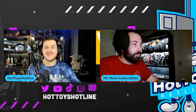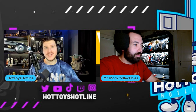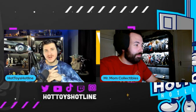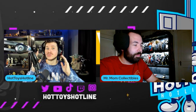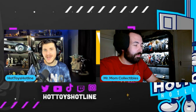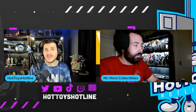What is up everybody, welcome back once again to Hot Toys Hotline. As you can see I'm not by myself today — I am joined by Ryan from Mr. Mom Collectibles. Guys, I'm happy to announce we are starting a new series. It is a joint series between Ryan and I called '2.0 or Leave It Alone.' Let's get right into it.